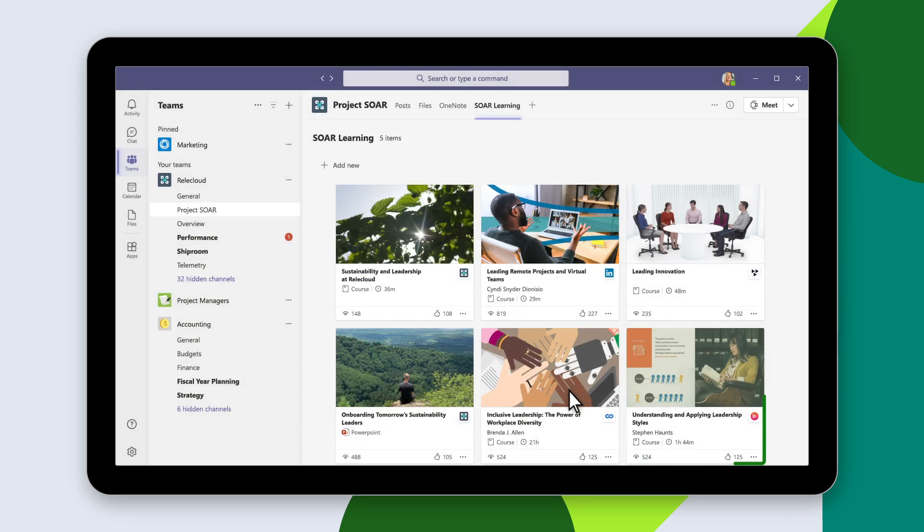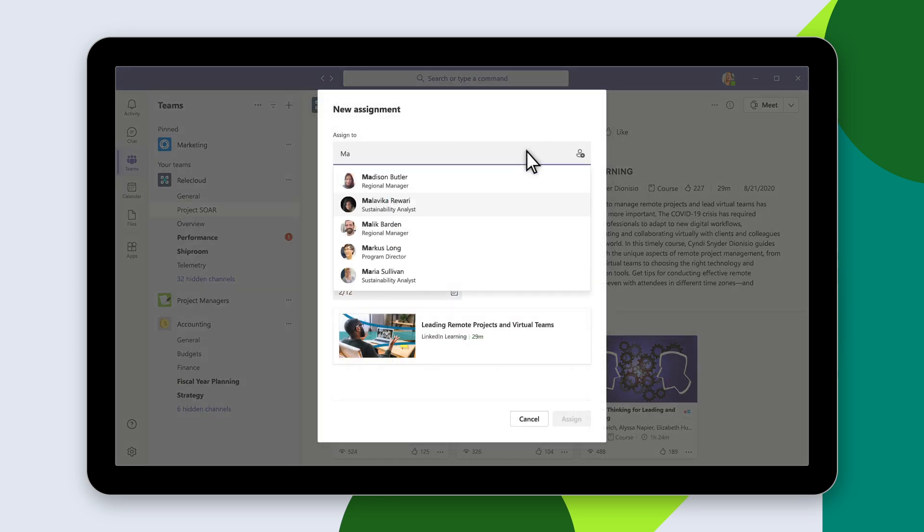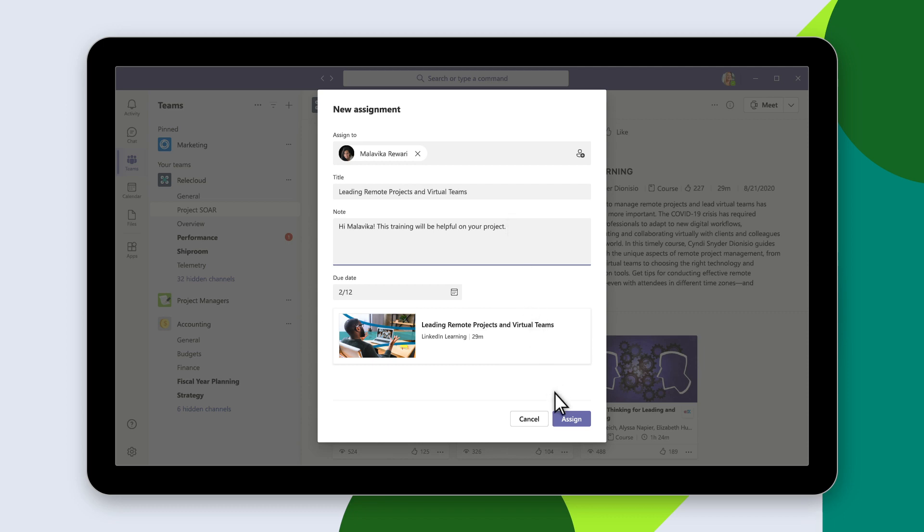Viva Learning adds the selected content to the learning tab so they can seamlessly transition from learning to other important work activities. With Viva Learning, managers can also assign courses to individuals to help address the skills gap while driving an agile workplace that prioritizes learning and growth.